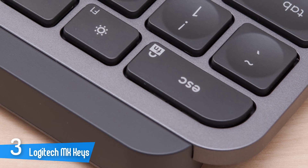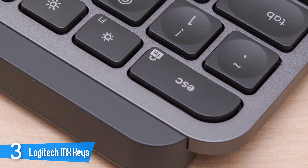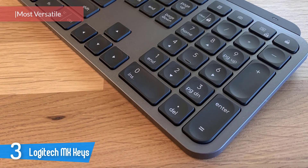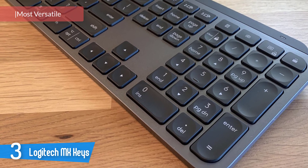Number 3: Logitech MX Keys. Another amazing keyboard from Logitech is the MX Keys. This one is built on a single metal plate, giving it a durability that would seem to make it an ideal mobile accessory. You'll think twice about tossing it in your gear bag though, once you feel the full weight of its nearly 1.8 pounds.